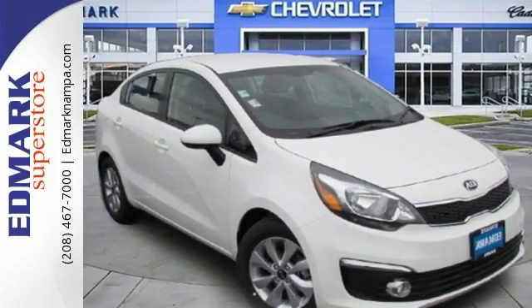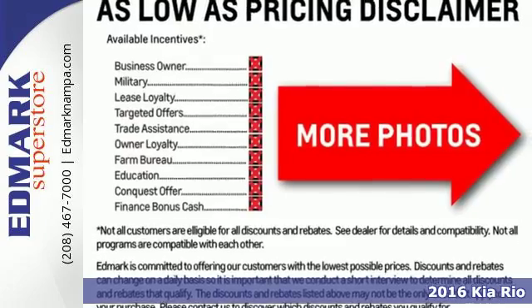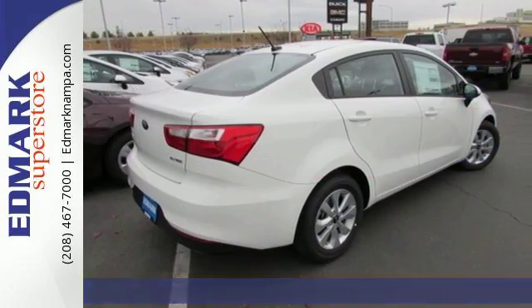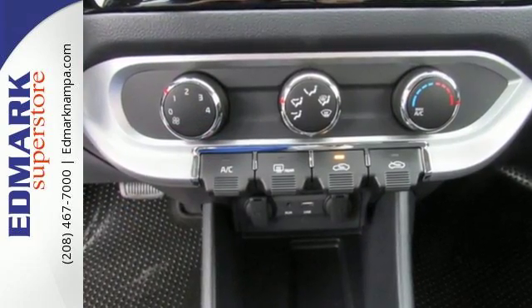It's a 2016 Kia Rio. Not only do you get outstanding fuel efficiency to make your commute far less painful, once the weekend rolls around, this smart and stylish Rio becomes quite the little joy ride.